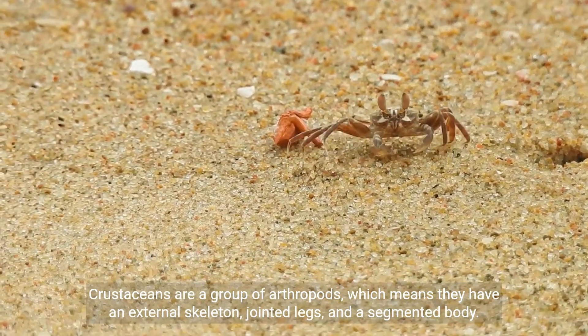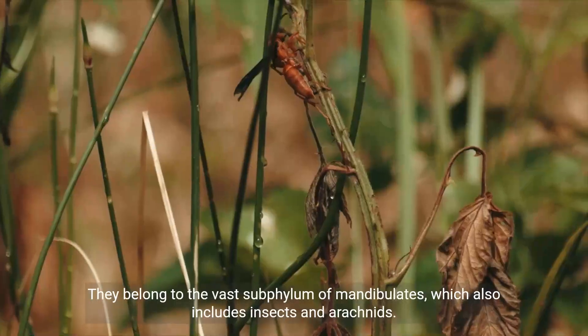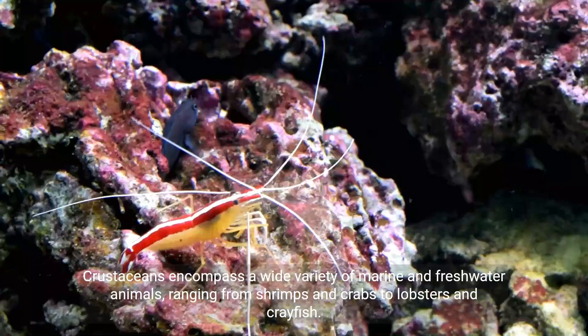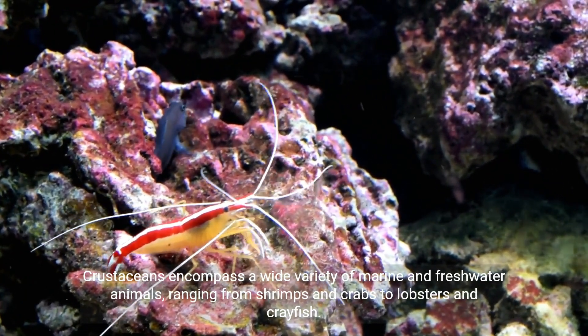Crustaceans are a group of arthropods, which means they have an external skeleton, jointed legs, and a segmented body. They belong to the vast subphylum of mandibulates, which also includes insects and arachnids. Crustaceans encompass a wide variety of marine and freshwater animals, ranging from shrimps and crabs to lobsters and crayfish.